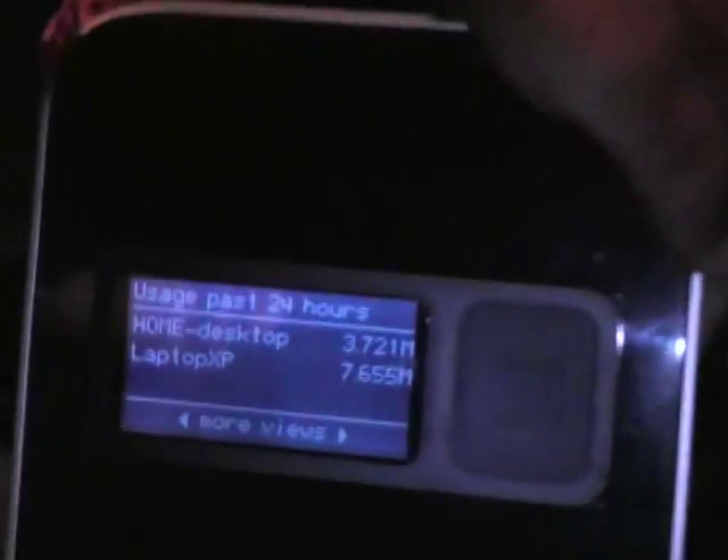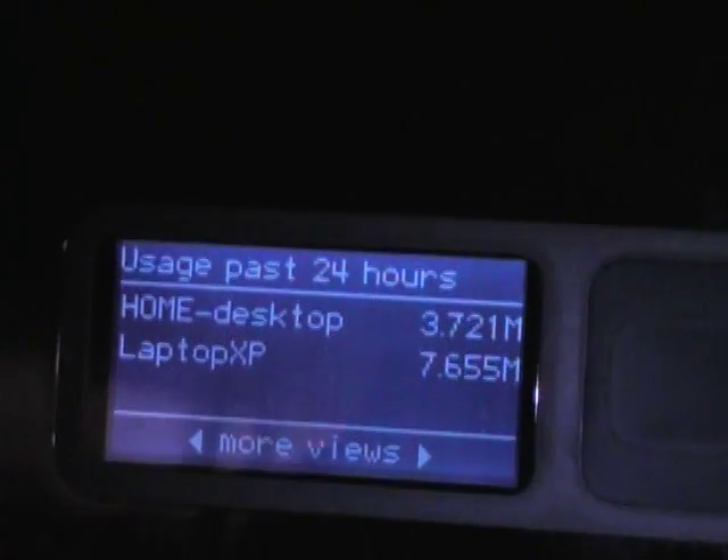This shows you how much they've downloaded over the past 24 hours. So if somebody's logging on and downloading a lot of videos — stealing your internet — this gives you a good sense as to what they're doing.